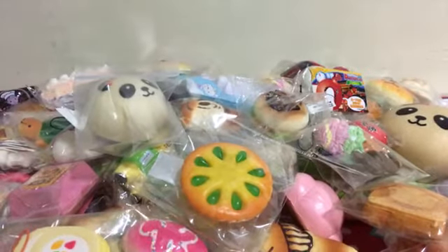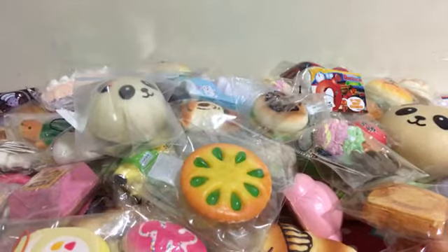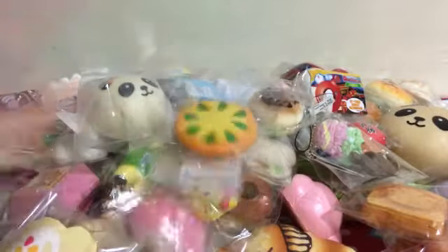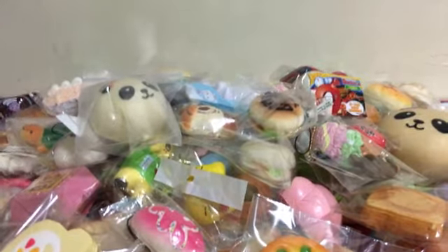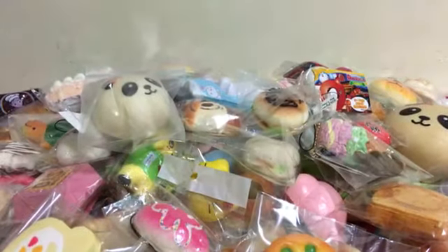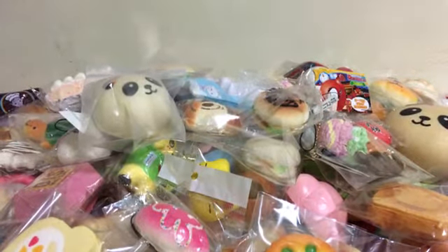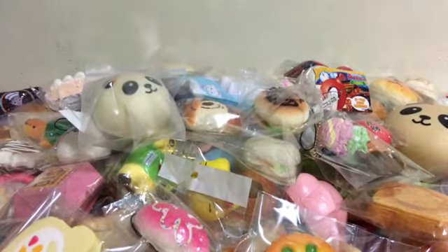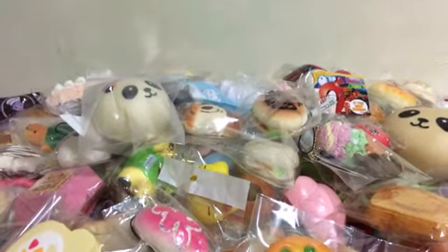Hey guys, it's me Joyceleen and today I'll be doing part two of my squishy collection. If you haven't watched part one, go check it out. This might be the second part or third part — it's just gonna be two parts depending on if we reach like 10 or 11 minutes, then I'll stop and continue.